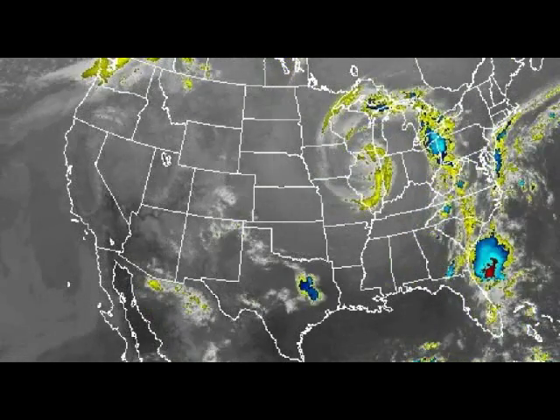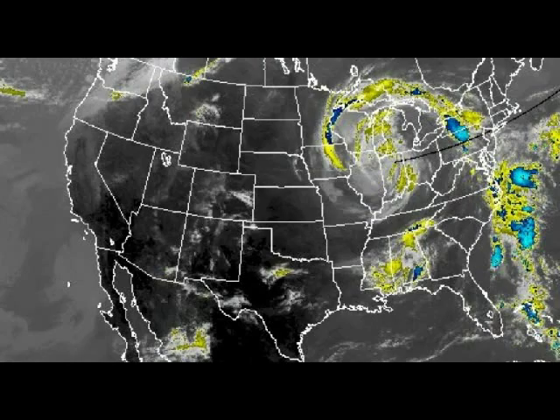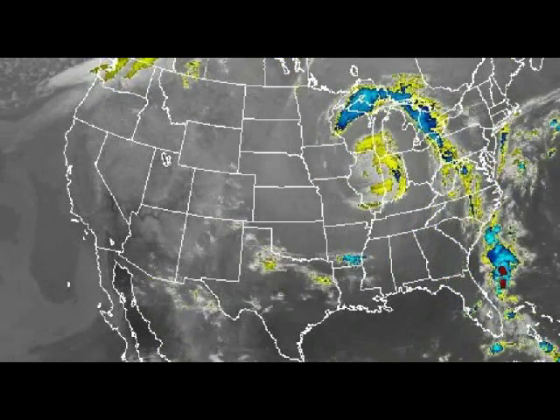Hello everybody, today is September the 27th, 2011 and I hope you're having a great day. Well, look here, look at this map.